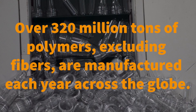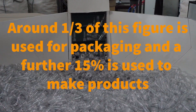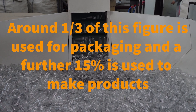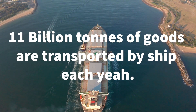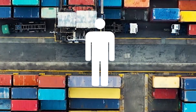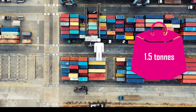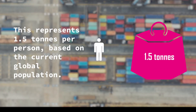Globally, we produce in excess of 320 million tons of polymers each year. Over 15% of this number are used to make consumer, institutional, and electronic products. Each year, 11 billion tons of these goods are transported by ship — a number that equates to just over 1.5 tons of shipped goods per person based on current global population figures.